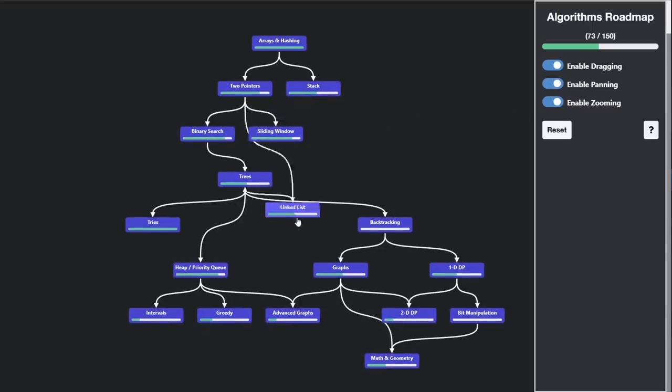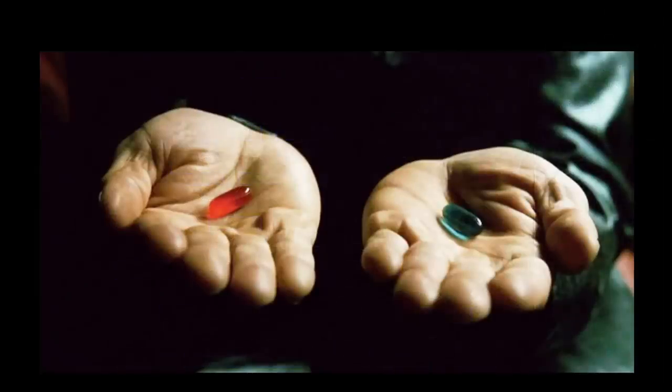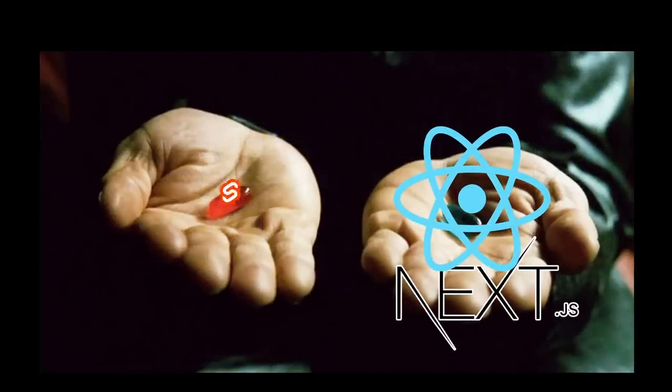To start with the front-end side, firstly, I need to rewrite my entire UI, which is why I'm going to learn either Next.js or SvelteKit.